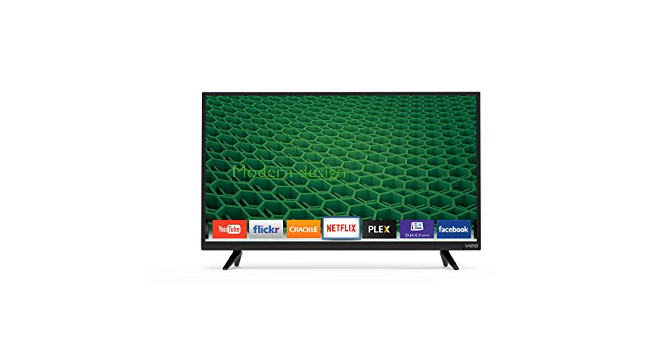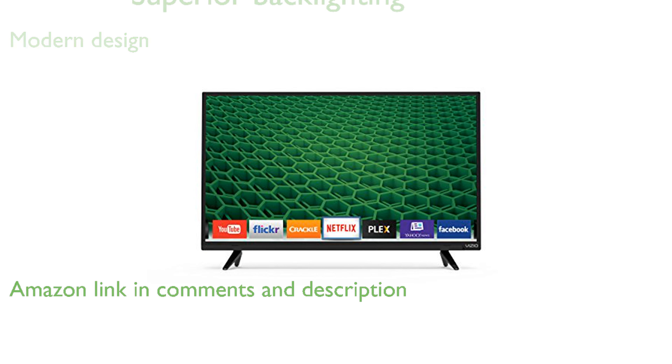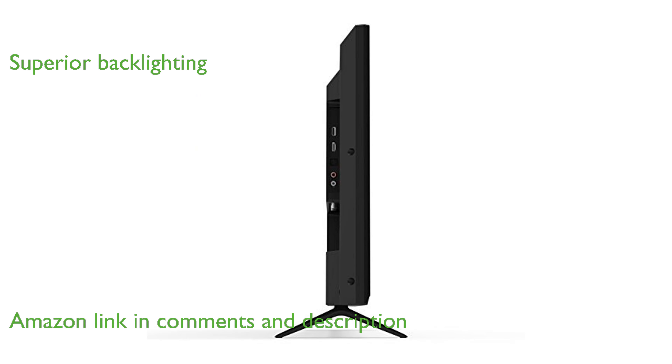The Vizio D32H-D1 32-inch smart TV boasts a sleek, modern design that enhances any room's aesthetic. Its full-array LED backlighting ensures superior light uniformity and exceptional picture performance.